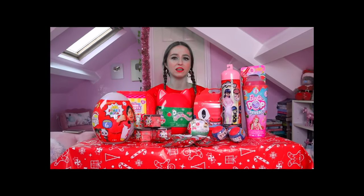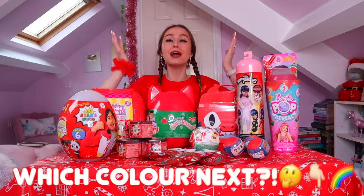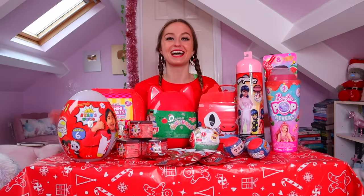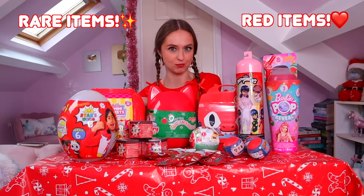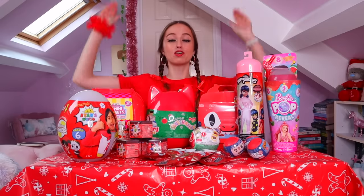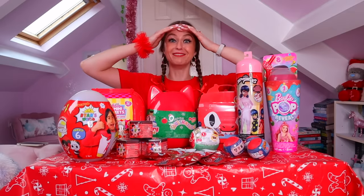Before we get right on with it, you need to go and comment down below which color we should do next — I always pick the most commented color. We also need to take our guesses on how many rare items and how many red items we think we're going to find today. I'm going to guess four rare items and 17 red items. Okay guys, grab a hot cocoa, a candy cane, a gingerbread man, sit back and relax as we unbox 100 red only mystery toys!